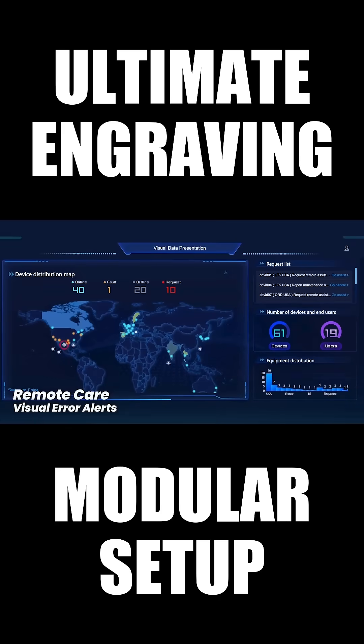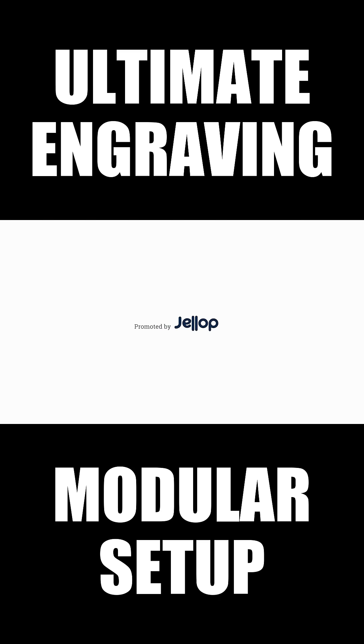Global 24/7 technical support means you're always covered, with remote diagnostics included.